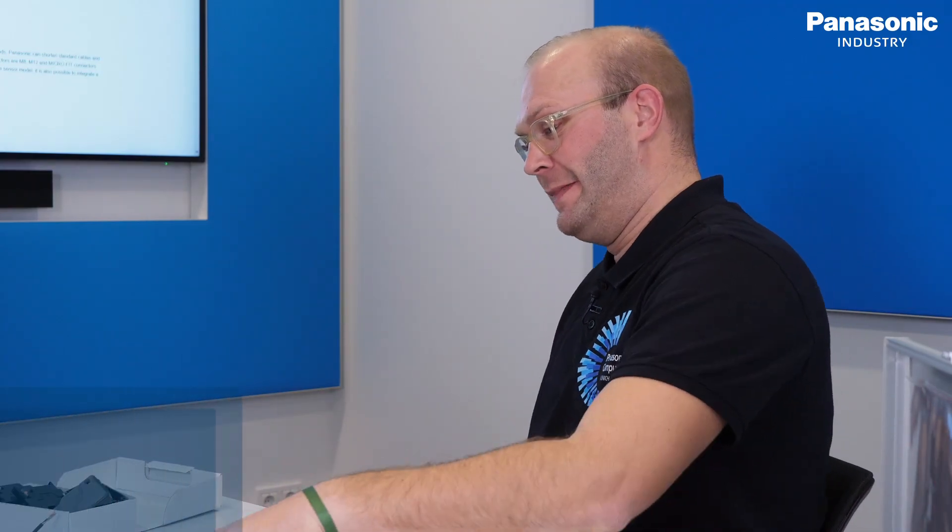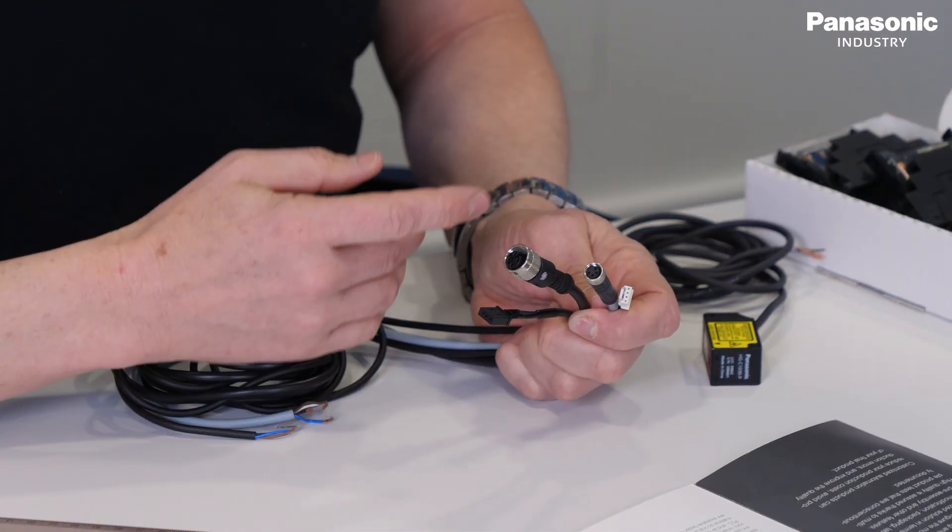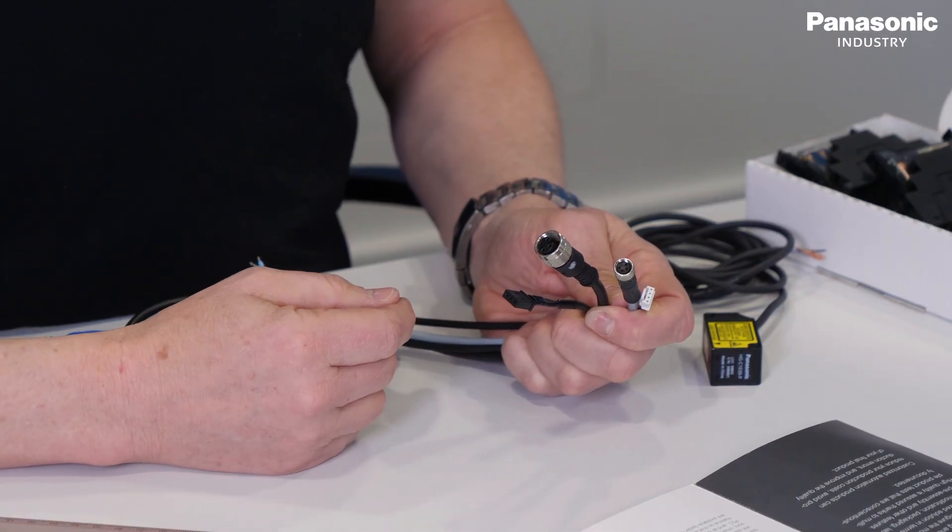Product customization is an important subject, but we need to define the framework of what is really needed. For example, once a sensor has been selected and a special connector is required, we can add that connector to the sensor cable. We also address labeling — defining the cable length, the label position, and what needs to be marked. All of this can be configured and delivered accordingly.